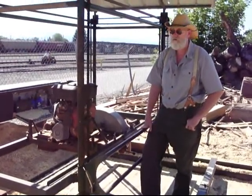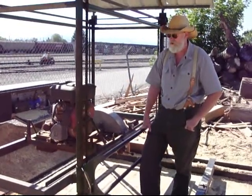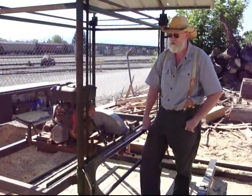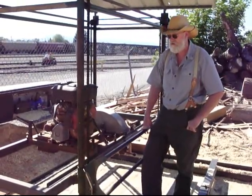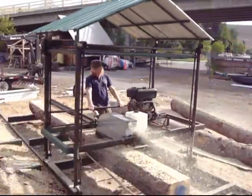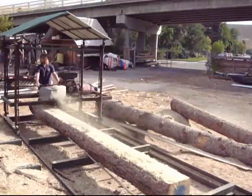Most of our sites where we do our milling are completely off the grid, a long ways from anybody. We kind of specialize in milling and building for people in places like that. Since this is gas powered, we don't need any electricity, and our other equipment is all diesel powered.